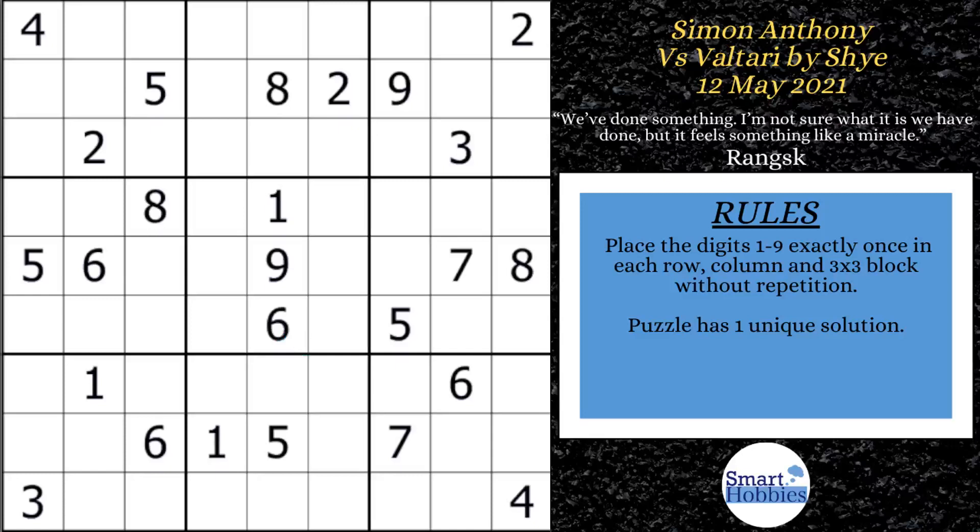Simon starts out with some Snyder notation. He puts some ones up there in block 2 and some ones down in block 9. In a 3x3 block, if you only have two possibilities for a candidate, you mark it, so that in case you solve one of these cells, you can immediately solve the other one for that candidate. It also gives him an idea of how hard the puzzle is. After the ones, he looks at the 2s. There's only two possibilities for a 2 here because the 2s are in a pointing pair in block 5, which leaves only two places for a 2 in block 8.